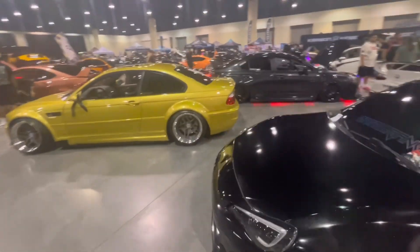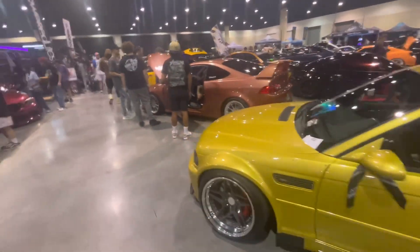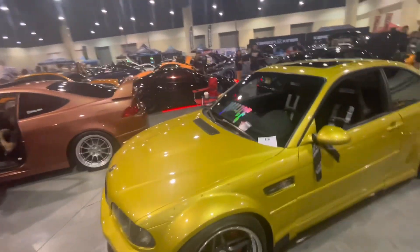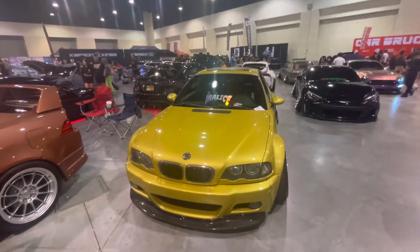Another BRZ FRS 86 right there, slammed — a lot of those. Got another BMW — well, the other one was a BMW too, but this is an M3. Looks like the one I made in Need for Speed Payback, honestly. That's super clean. I do like that with the gold color.